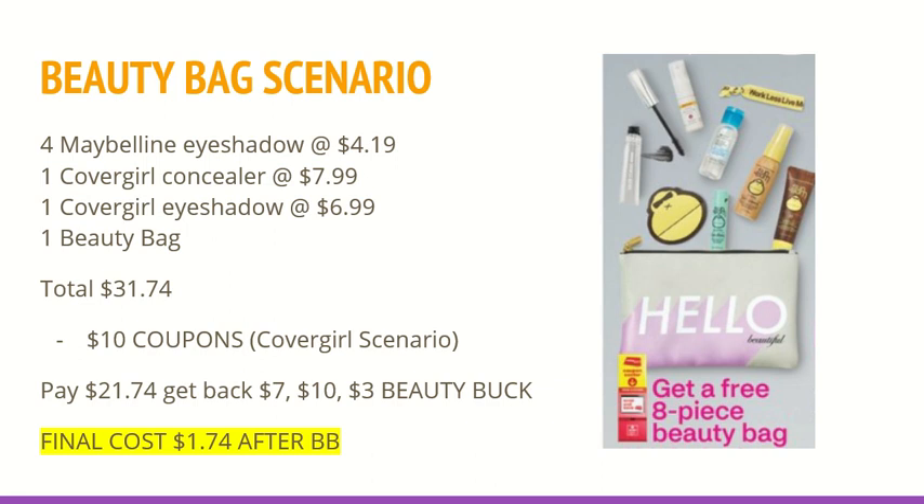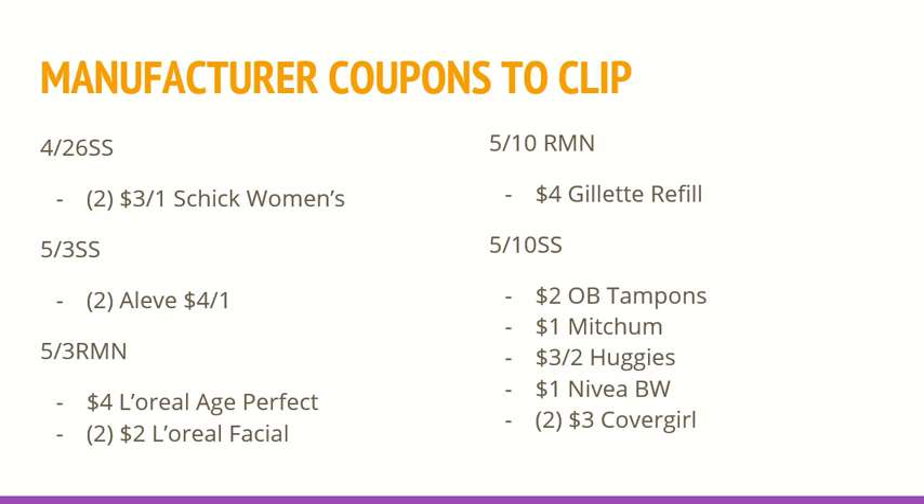Obviously we can get makeup for free all the time, but if you are interested in getting this Hello Beautiful beauty bag, this is a great scenario because those products are worth, I believe, $30. I also just wanted to give you guys an overview of what coupons you can clip from each insert. Couponing takes a lot of time and you don't always have time to look through each insert. So if you guys want to pause the video here and take a screenshot, you'll know what coupons to clip out of which inserts.